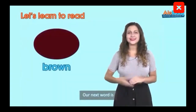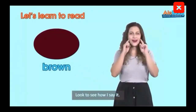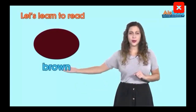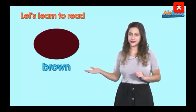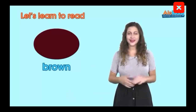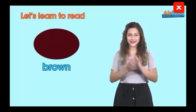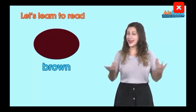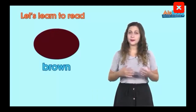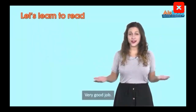Our next word is brown. Look to see how I say it — brown. Brown. Brown. Ready to try a little faster? Brown. Brown. Brown. And faster? Brown. Brown. Brown. Very good job.